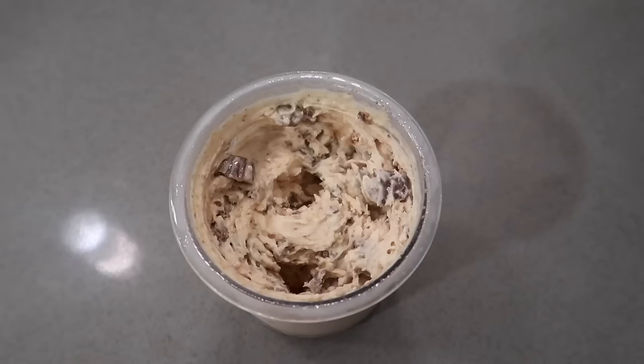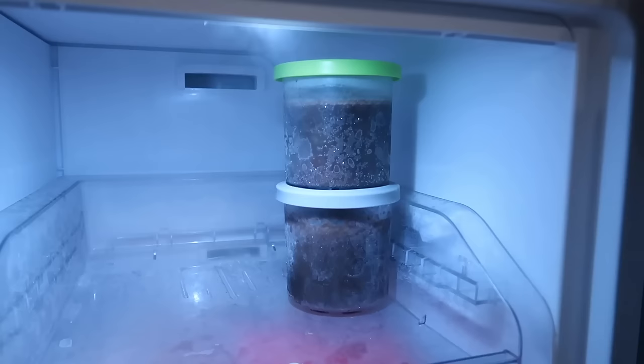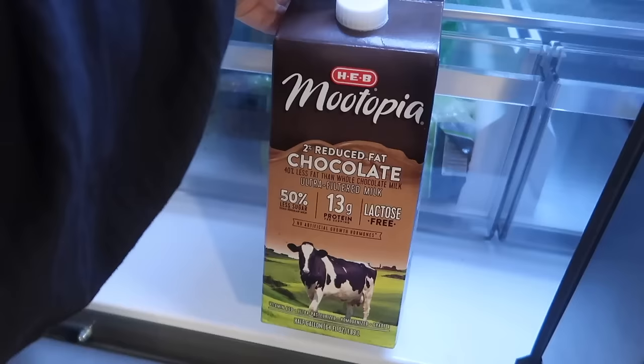Look at that texture — you can just tell it turns out so good every single time. I will never stop raving about the Ninja Creami. It is such a good way to get in more protein. The high-protein milk is one cup so that's 13 grams, plus a scoop of protein powder for 20 more grams, plus PB Fit for 8 more grams — this thing is loaded. I also usually have some plain chocolate ones in the freezer — just the milk with a little sugar-free Jello pudding powder. Since this was mixed down it's only about one cup of milk, so I'll usually eat this all to myself.